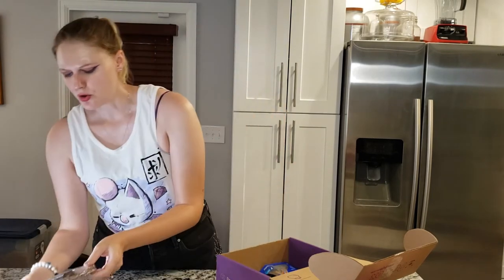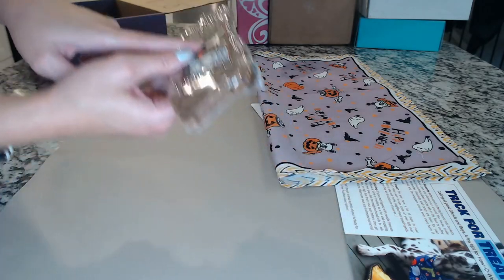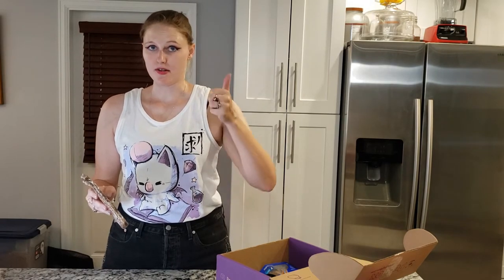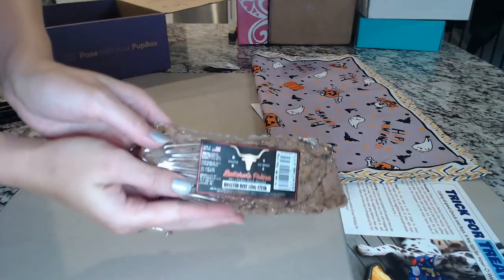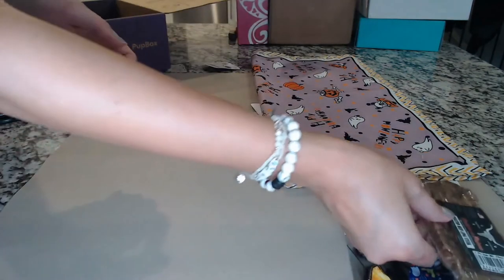Next we have a roasted beef lung steak. Important to note: if your dog has any food allergies, you can mark that and they will replace the normal item — so if your dog has a beef allergy, they'll send you a different item instead. Navarre loves beef lung bits and he's never had a whole steak before, so he's going to be a very lucky dog.